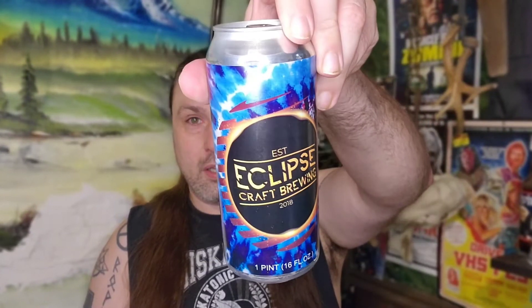Reach over here, pop it off — what is it? It is an Irish Red Ale, coming in at a hearty 6.1% alcohol by volume. So there you go. Eclipse Craft Brewery.